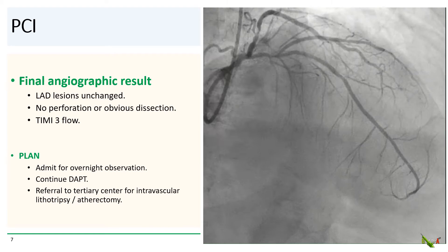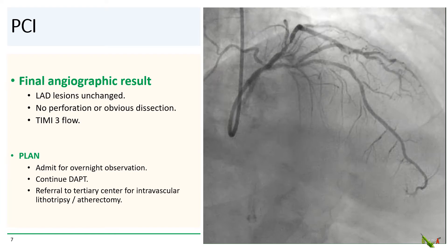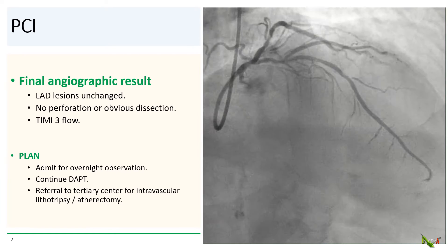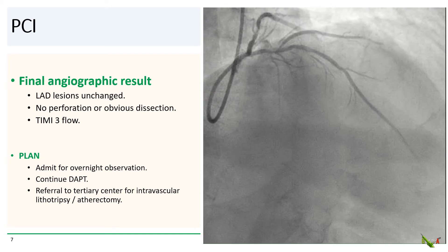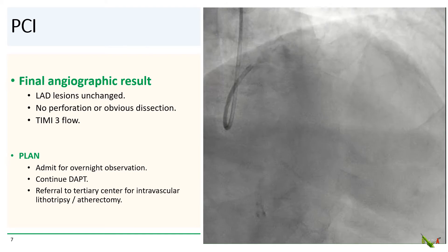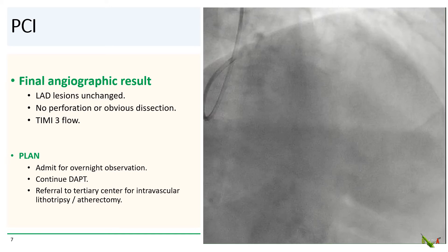At this point, we decided that this was a good place to stop. The patient was doing fine, the LAD looked unchanged, and there was no perforation or dissection. We thought it was best to refer her to a tertiary center for intravascular lithotripsy or atherectomy. We didn't want to get too aggressive at a community hospital.